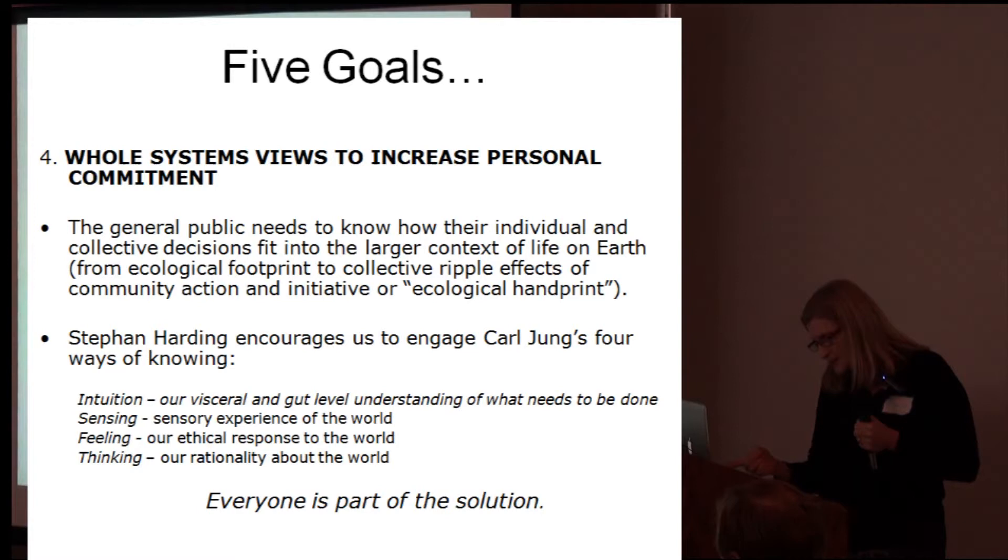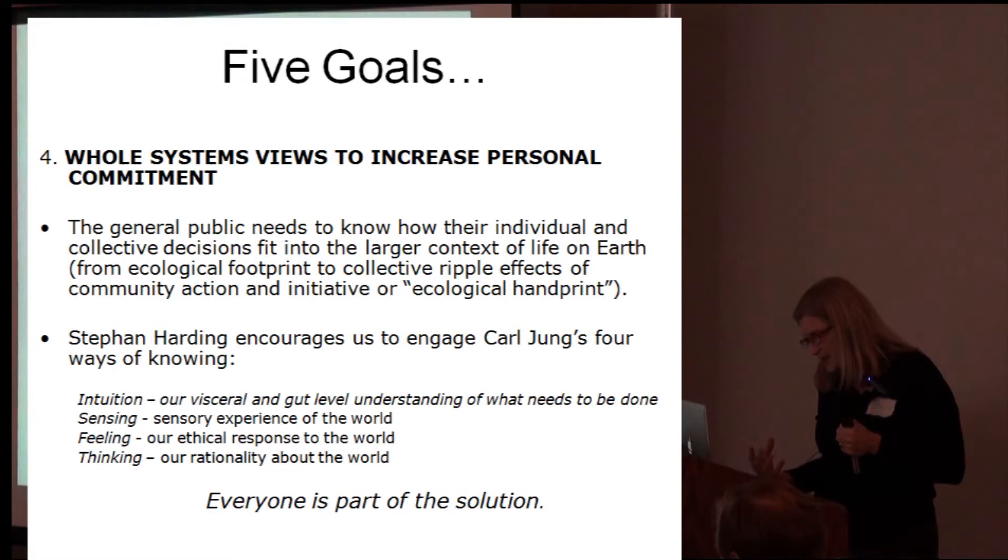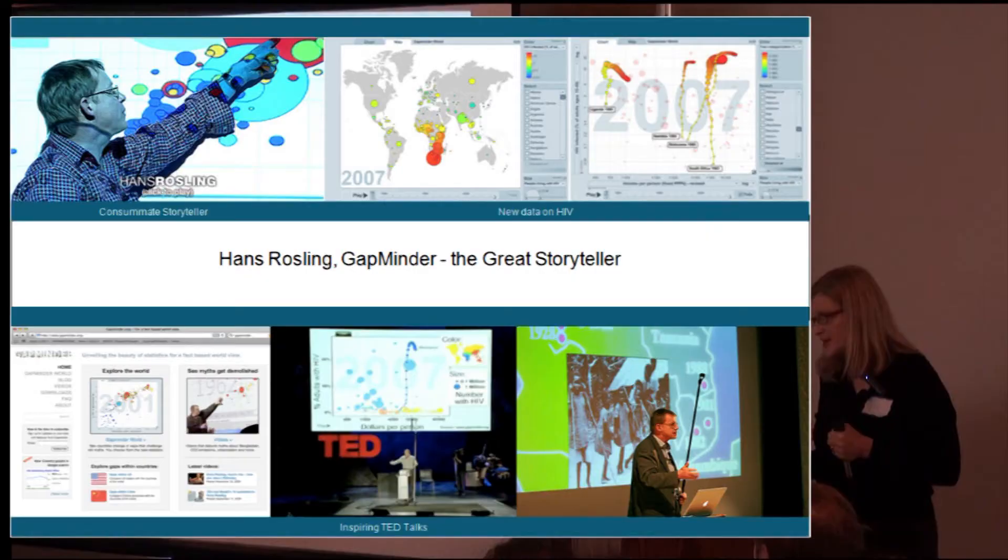Intuition, our visceral and gut-level response; sensing, our sensory awareness; feeling, ethical response; and thinking. We need to tell new stories. Great storyteller Hans Rosling has given us time visualizations and he tells stories about disparity of access to resources and things through time that will change our actions.